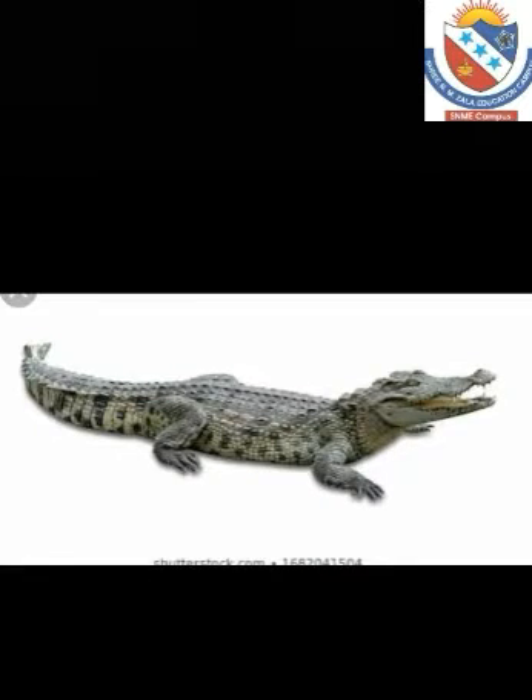This is an alligator. Alligator is a reptile. It is a member of the crocodile family. Alligators are cold-blooded animals. It likes to eat fish, birds, and turtles. Alligators like to live in water.